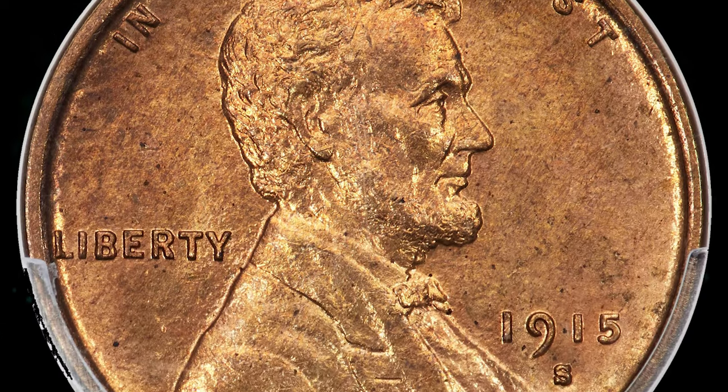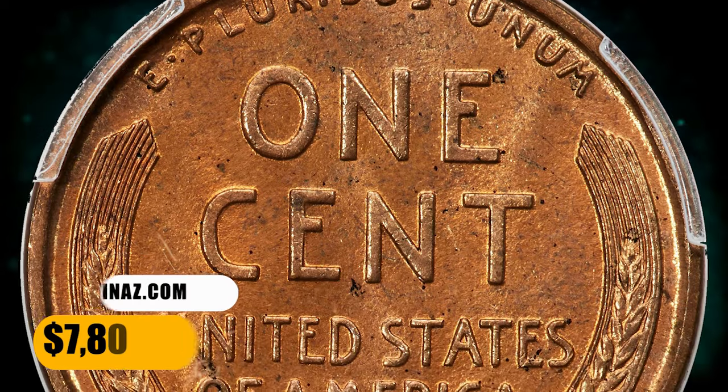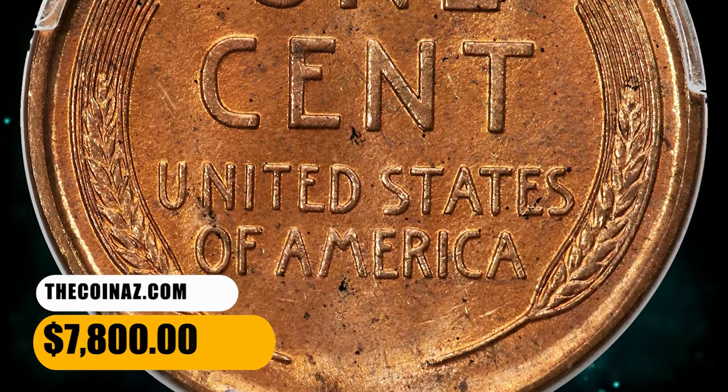This satiny example is well struck and displays original copper-orange color. A few tiny pepper specks attest to the originality. It was sold for $7,800.